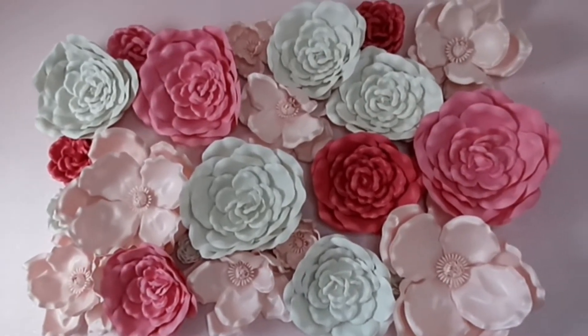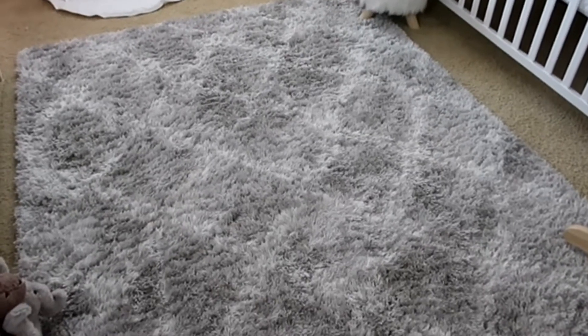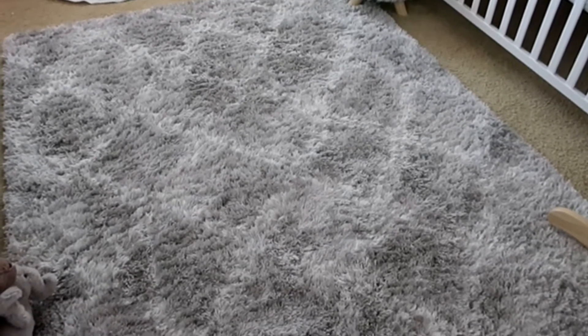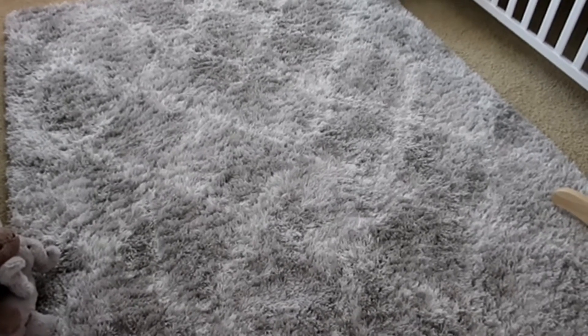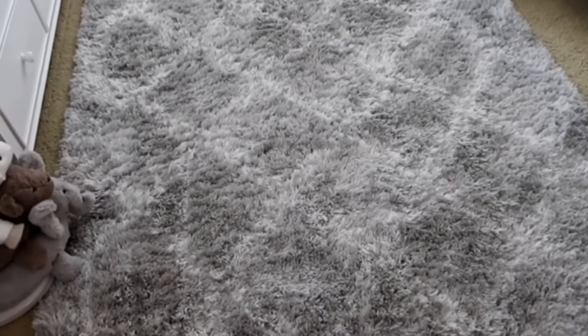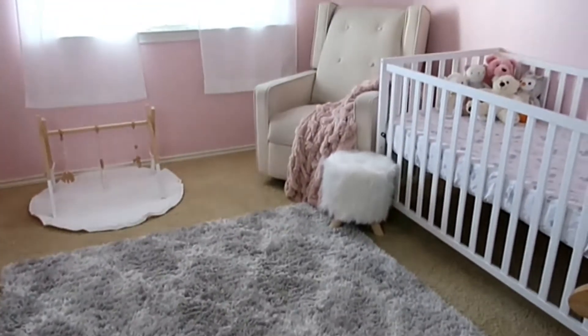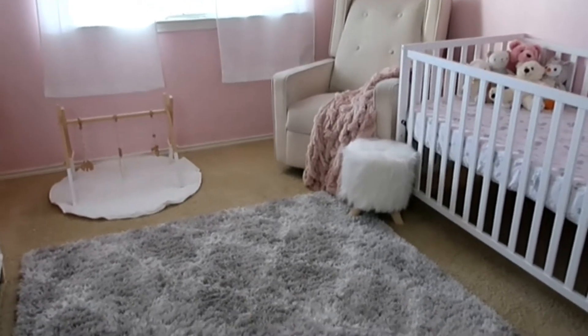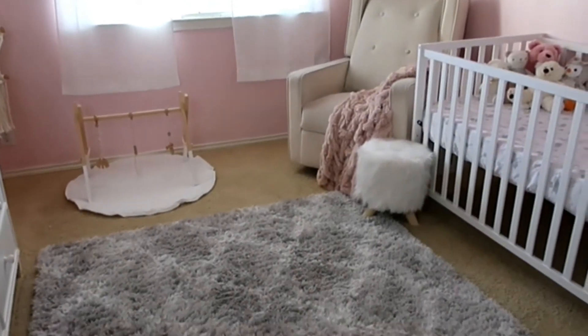I have to give my husband credit because although this was my idea, he completely executed this. One tip I have for your nursery space is to get a really beautiful rug that can set the foundation for the nursery. We went with a gray and white one from Home Goods — I believe it was about $100. I'll try to find similar ones to link below. A really nice rug pulls everything together, especially when it complements the rest of the nursery space.